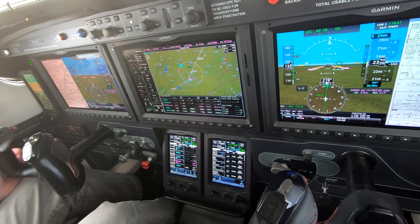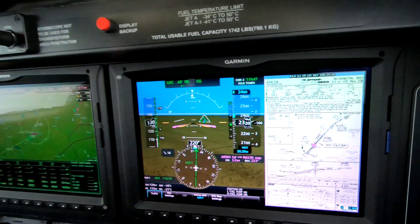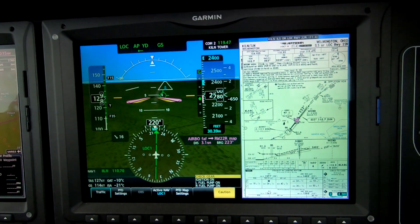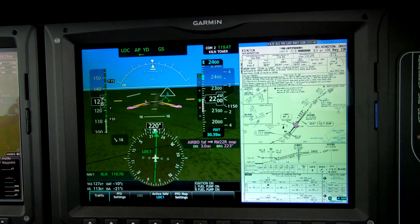Gear down, nacho flaps, power to 300-ish. Looking for 120 stable inside the marker. Check gear. And there we have three greens, so Betty should be quiet from here.